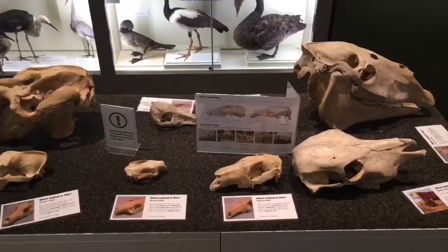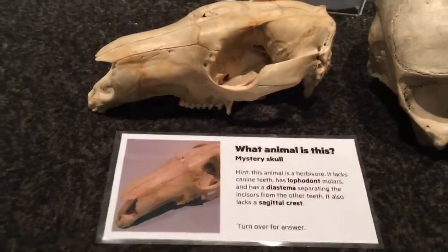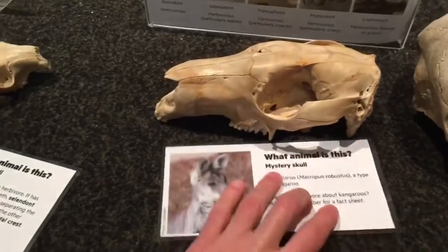There were drawers that you could open with different fossilized specimens like these fossilized birds. And a table full of different skulls that you could pick up and play with and try to figure out exactly what species it was. This is a wallaby. That's a wallaby.